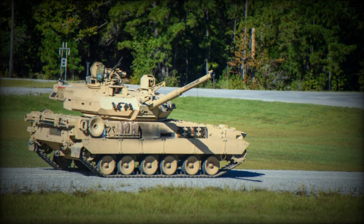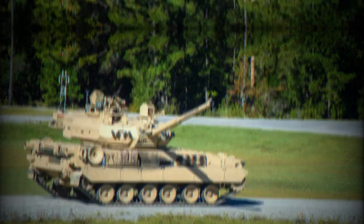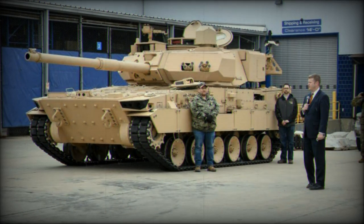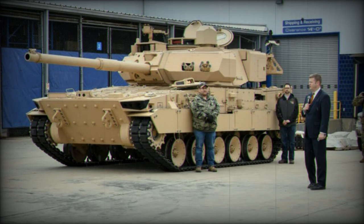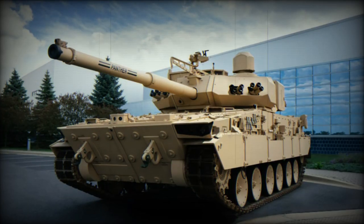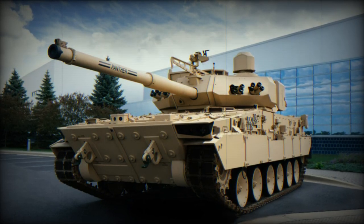The vehicle's design incorporates features from the M1 Abrams tank, providing a modern fire control system and additional armor for crew protection. It is powered by an 800-horsepower MTU-8V199 PowerPax diesel engine, enabling a maximum road speed of 65 kilometers per hour and a road range of 305 kilometers.